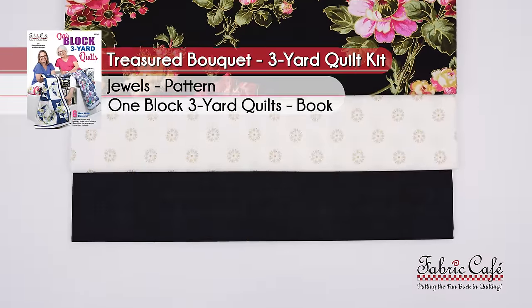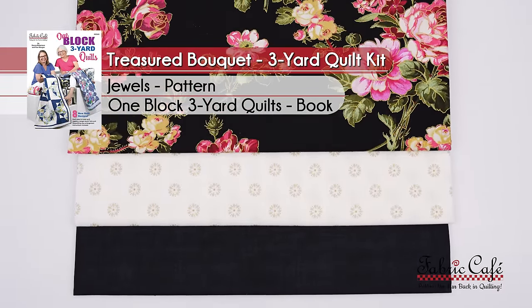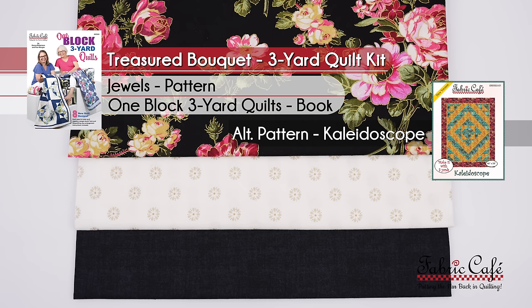Let's get the kit information. This is called Treasured Bouquet. The pattern is Jewels from the One Block Three Yard Quilts book. We are also suggesting an alternate pattern of Kaleidoscope. Our next participant today is Jackie.